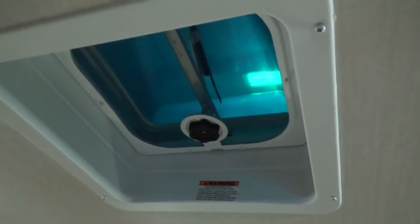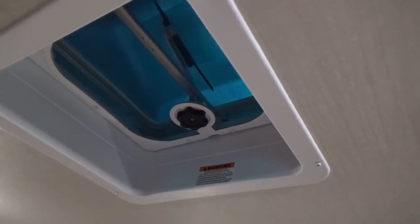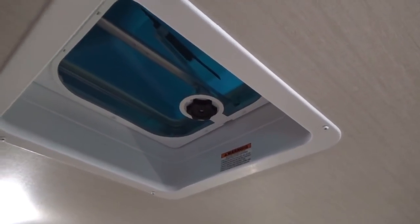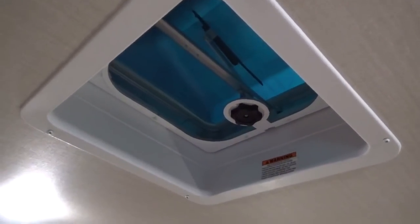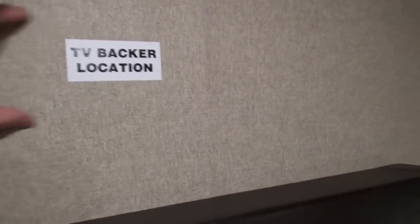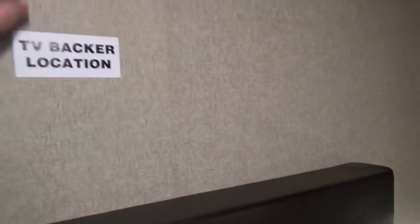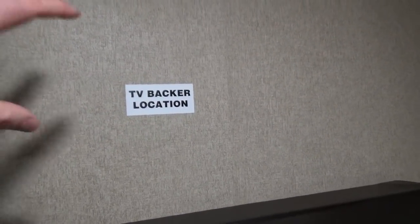The vent up in your bedroom is all wired — if you want to put a MaxAir fan with a lid or add a secondary air conditioner, all the wiring is there. It's very simple to do and we can do that right in house at our dealership. They also mark a TV backer location on the wall — Grand Design style with a sheet of steel laminated into the wall — so when they put that mount on, it goes on solid with all the wiring run up top.